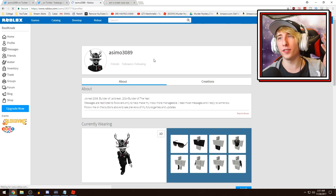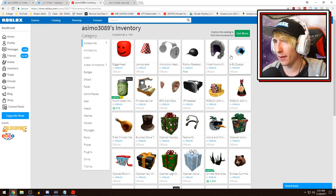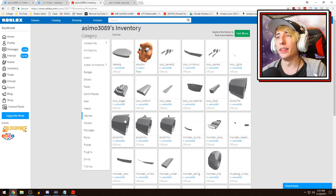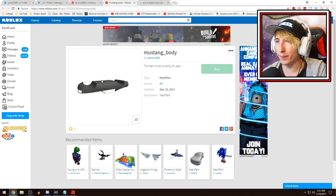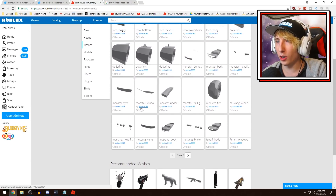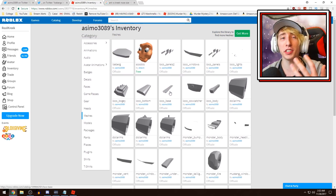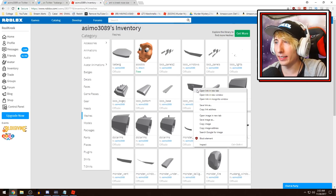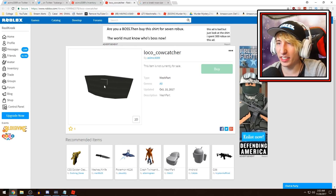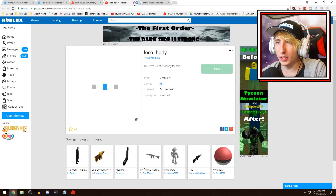If we go to Asimo's official Roblox profile and check his inventory, then click on meshes, you can see all the meshes for the game. For example, we have the Mustang body, the monster truck tire, and the train meshes — the bottom of the train, the front of the train which looks exactly like the one in the secret tunnel, and the body of the train.